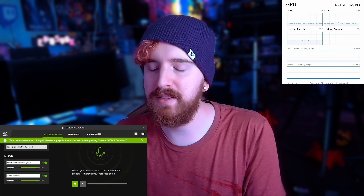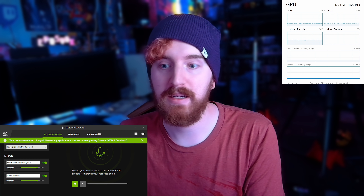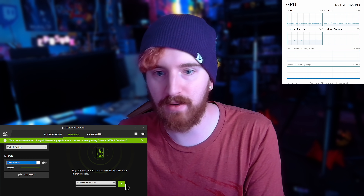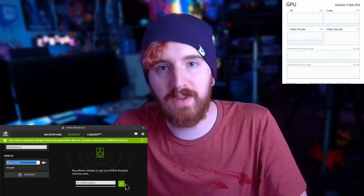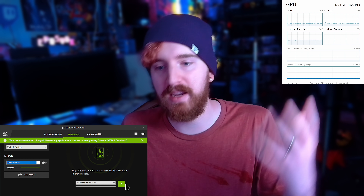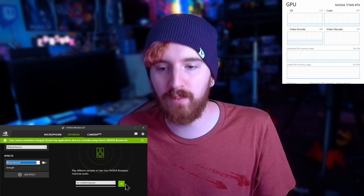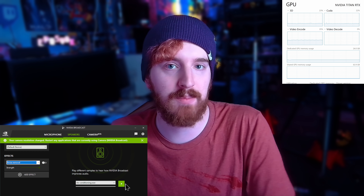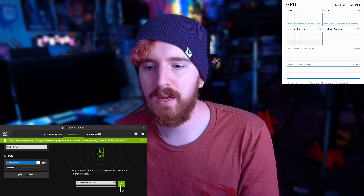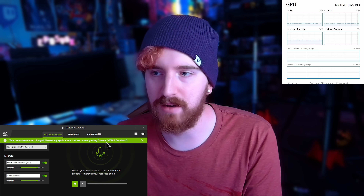The app itself gives you the option to record and play back your audio clip to see how the effects actually impact your device, which is pretty neat. You also have the ability to add these same effects to your speaker output, which is incredibly handy for interviews where you've got someone being inconsiderate and calling in from a noisy place. You can run this in real time to help clean up your guests' audio. Or even just if you're doing a Discord call and someone's got some really obnoxious noise, you can kick this up and run it on your speakers as well.